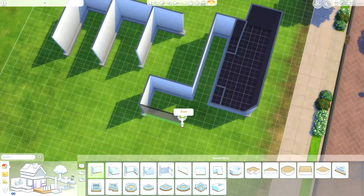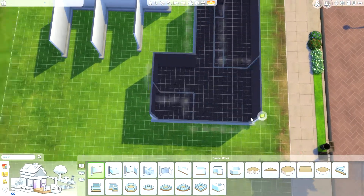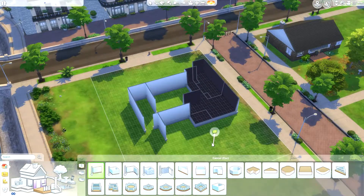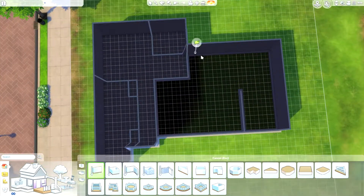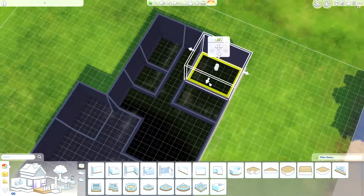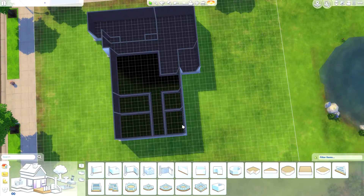I found the photos and created a floor plan myself in order to build this in The Sims. I found the photos off of a website — I think it's called Retro Renovation. I'll just link it down below so you can read all about it.